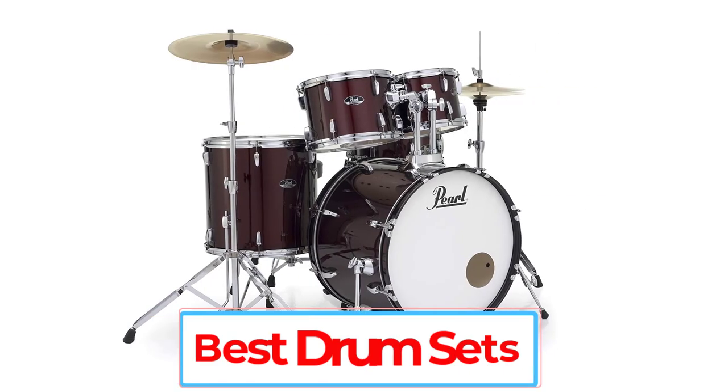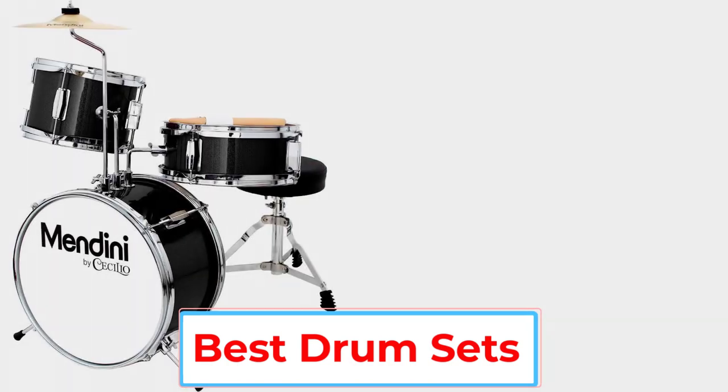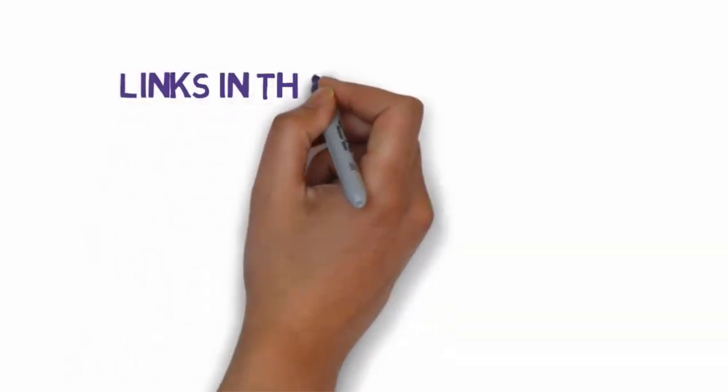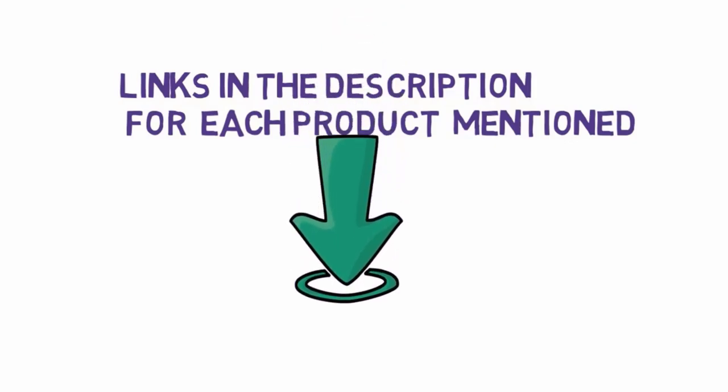Are you looking for the best drum sets? In this video, we will look at some of the 5 best drum sets on the market. Before we get started, we have included links in the description, so make sure you check those out to see which one is in your budget range.